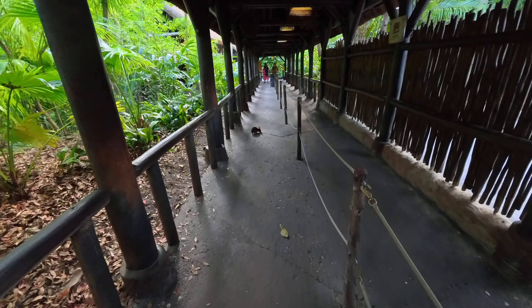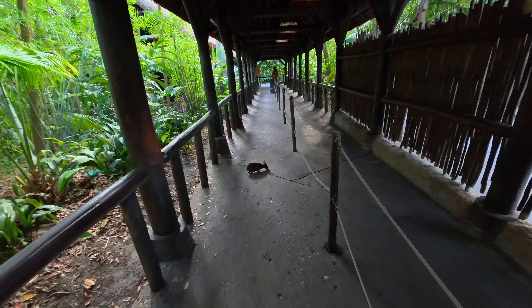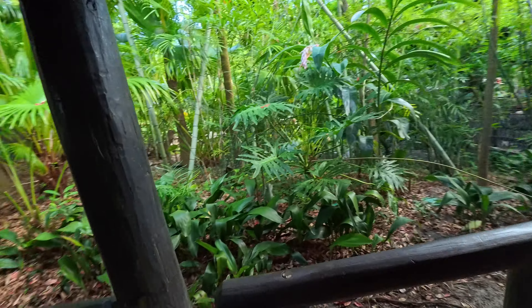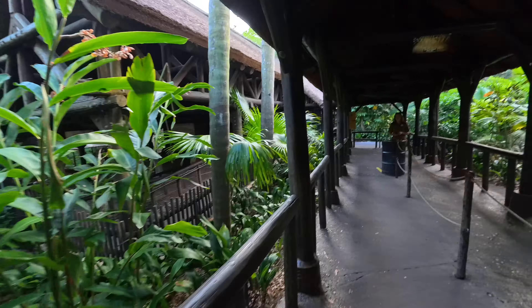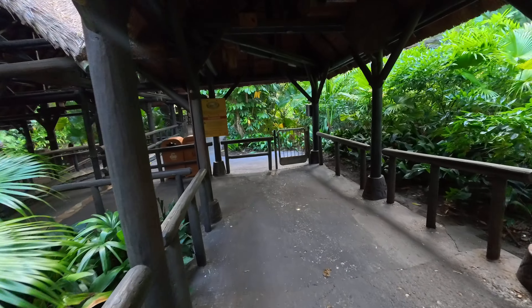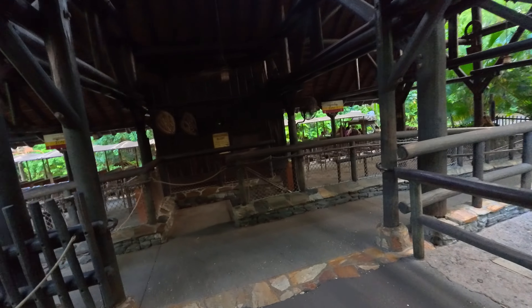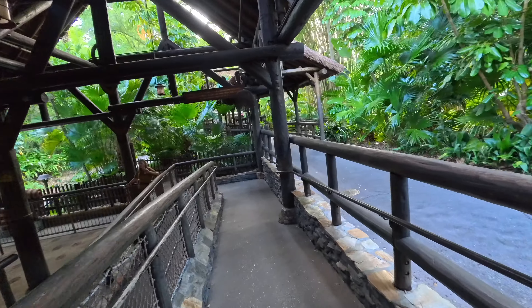I don't know what that is — I'm not sure if it's some type of rabbit with those ears. What kind of rabbit was that? I don't know. They're all over the place though — it's too warm. They let me get pretty close to it.